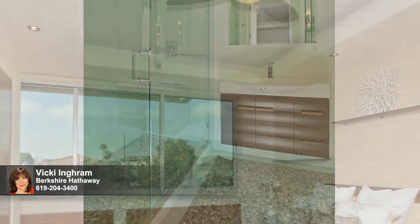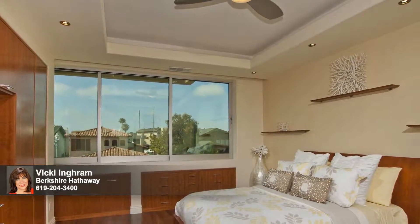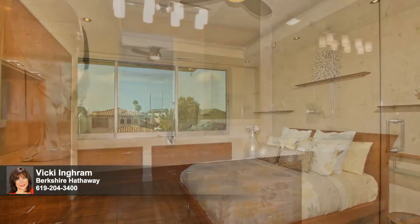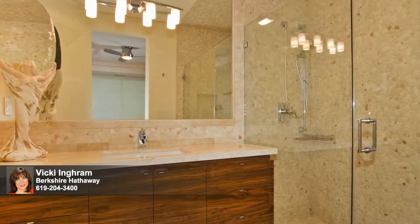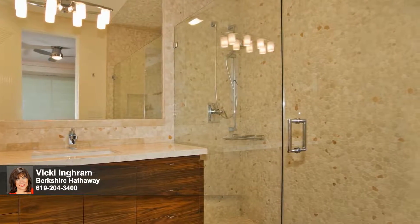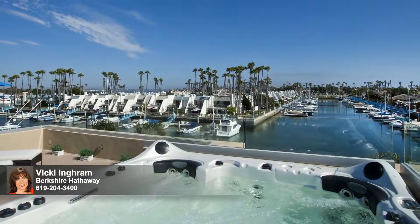Storage enhances the east bedroom, lined with built-in cabinets, while the strong Fleetwood windows lure the whisper and scent of the sea from nearby Silver Strand State Beach. Stone and marble ensconce the east bathroom, including its large glass-enclosed shower.